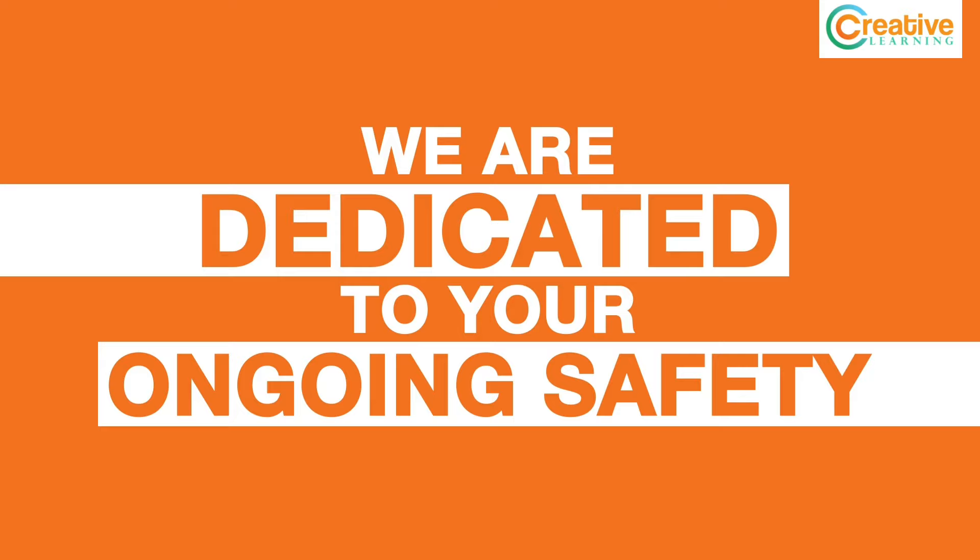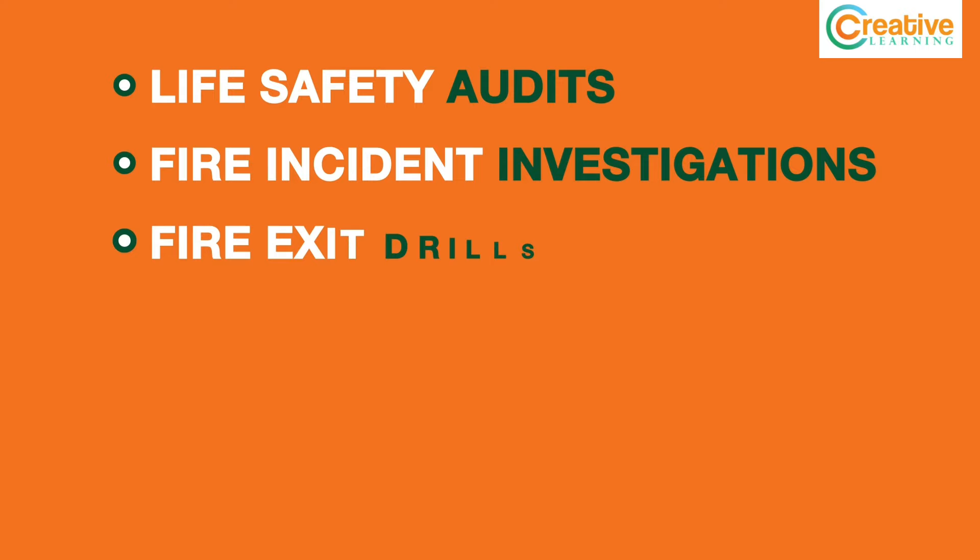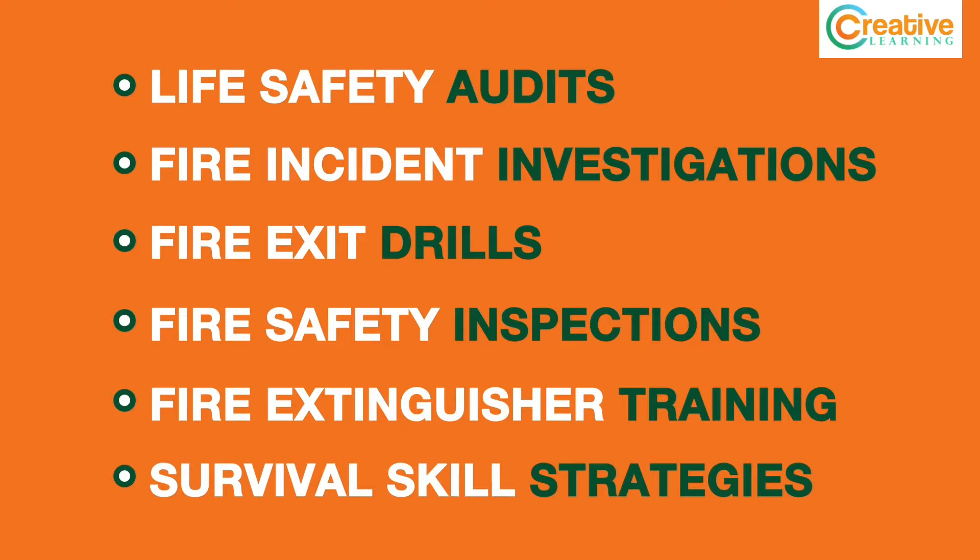We are dedicated to your ongoing safety. In addition to this training module, we conduct life safety audits, fire incident investigations, fire exit drills, fire safety inspections, hands-on fire extinguisher training, and other survival skills strategies.